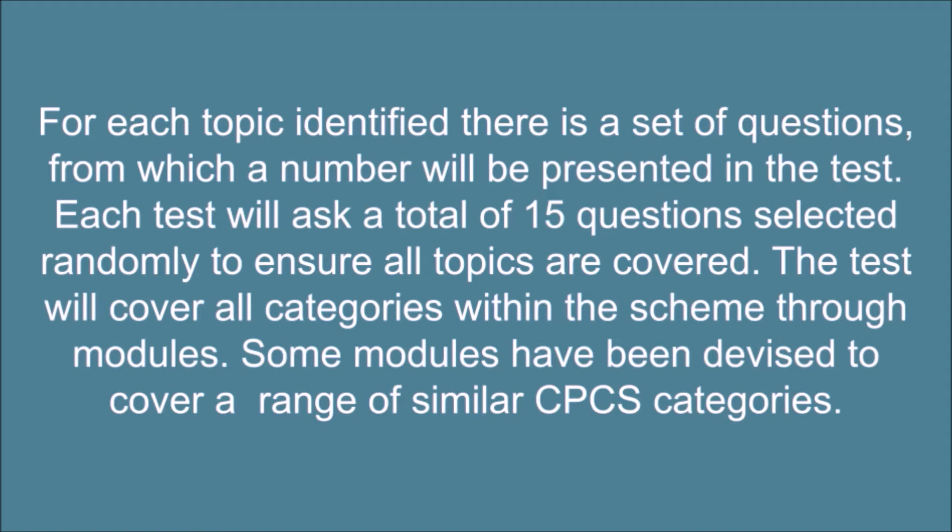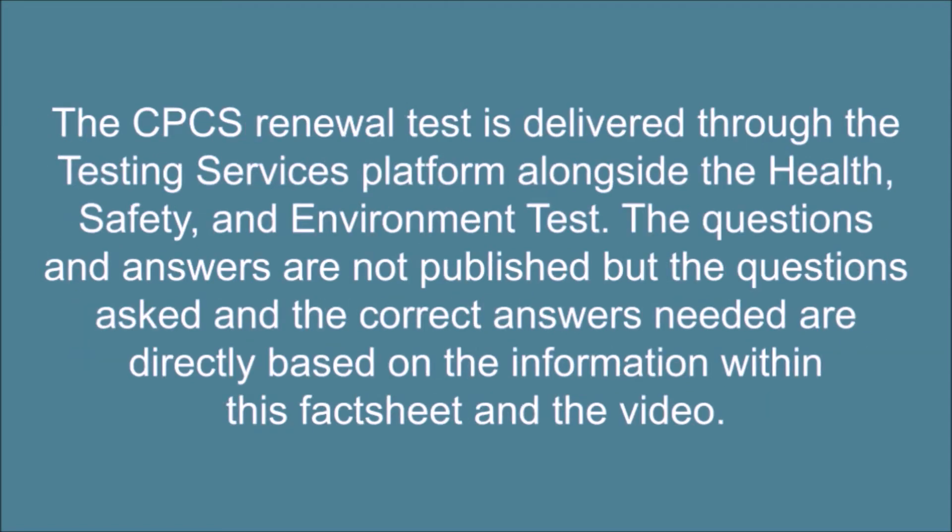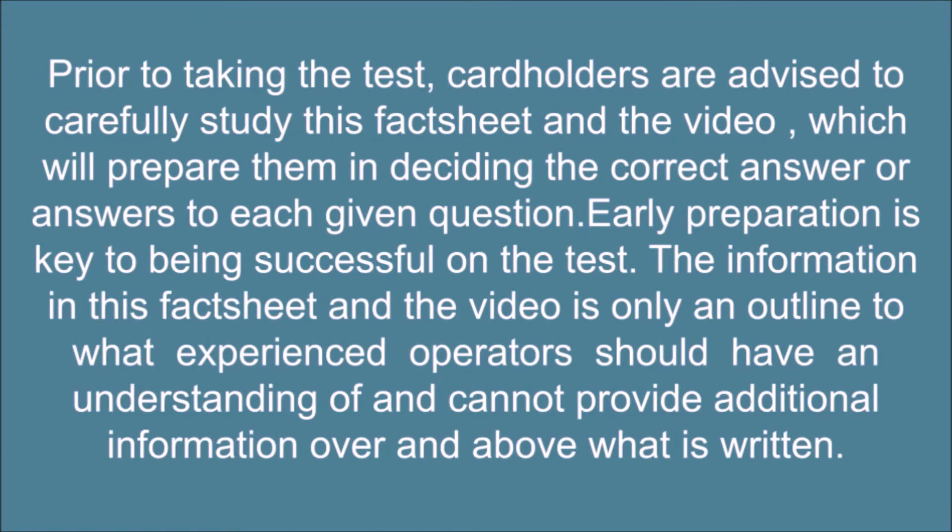The test will cover all categories within the scheme through modules, and some modules have been devised to cover a range of similar CPCS categories. The CPCS renewal test is delivered through the CITB testing services platform alongside the health, safety and environment test. The questions and answers are not published, but the questions asked and the correct answers needed are directly based on the information within the fact sheet and the video. Prior to taking the test, card holders are advised to carefully study the fact sheet and the video, which will prepare them in deciding the correct answer or answers to each given question.